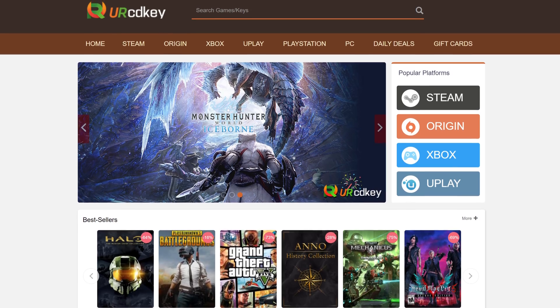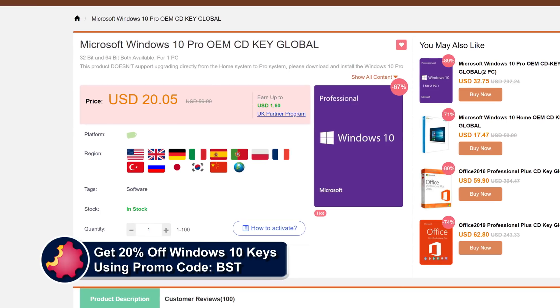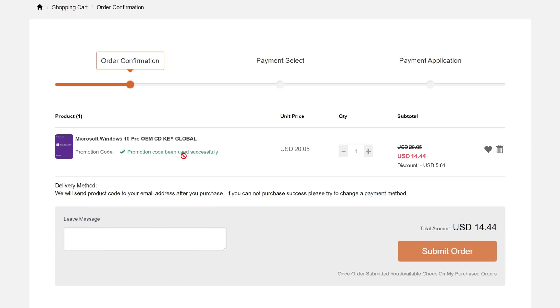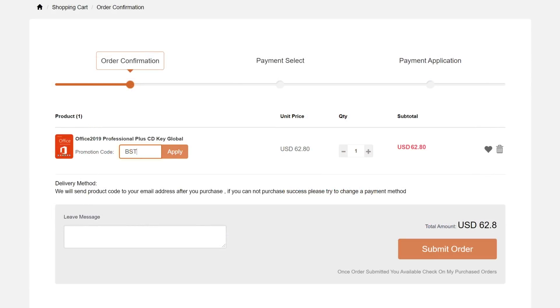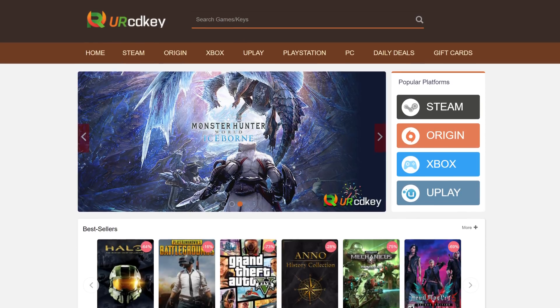URCD Keys is the best source for genuine Windows 10 and Office Professional product keys that work the first time, every time. Get 20% off normal prices using our discount code BST for Bite-Sized Tech and the link in the video description below. $15 gets you a Windows 10 Professional OEM key that activates directly with Microsoft, links to your Microsoft account, and works through reinstalls. Get a full copy of Office 2019 Professional Plus for about $50 that redeems at setup.office.com. We have been using URCD Keys for almost three years now and recommend you do so as well.